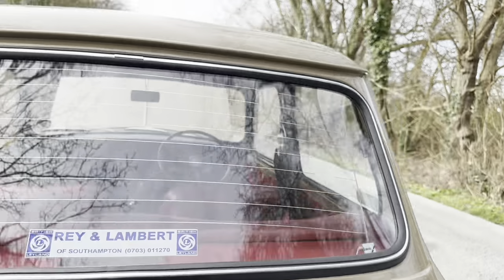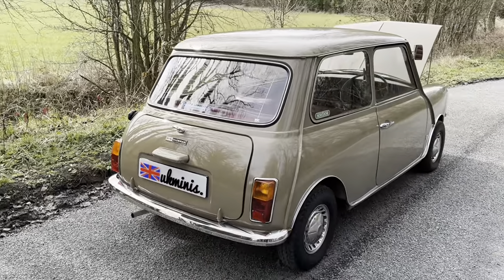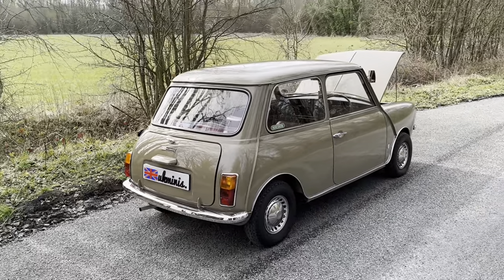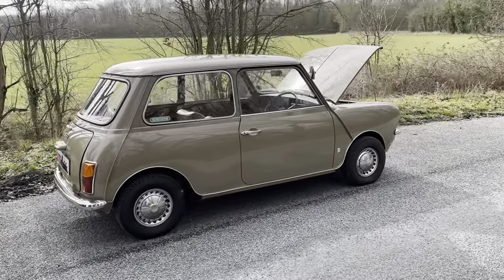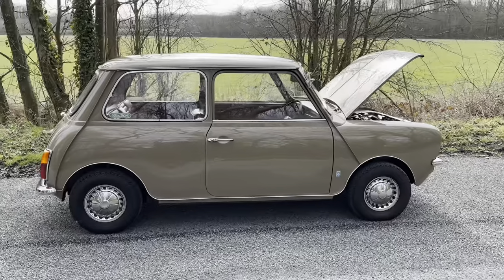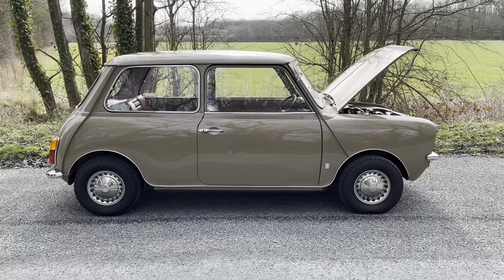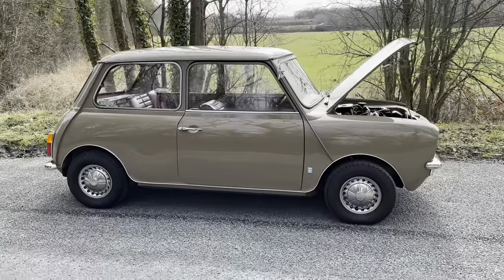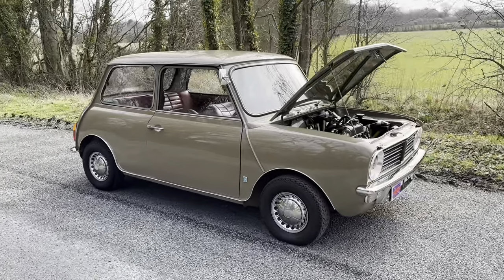It's done 856 miles since its total restoration, which was finished in or around 2018, and then obviously it's been trailered to shows etc. I've managed to get out today as it's dry — believe it or not we had snow yesterday, and you wouldn't believe it looking at the fields behind.